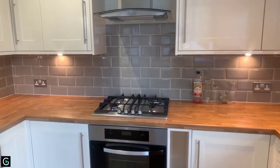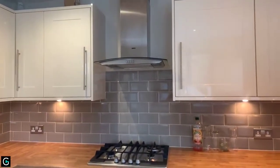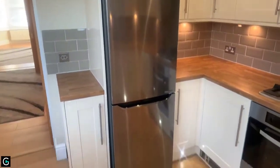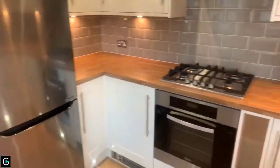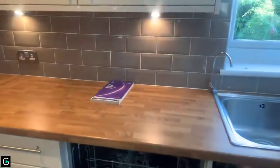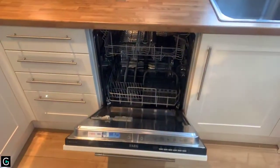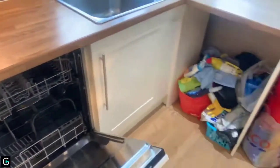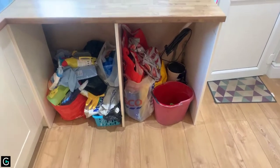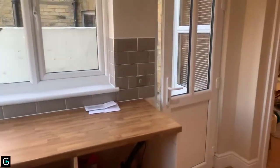Gas hob, electric oven, and you've also got your extractor just above. The fridge freezer is there and you have also got integrated white goods — your dishwasher and then under here space and plumbing for a washing machine and dryer.